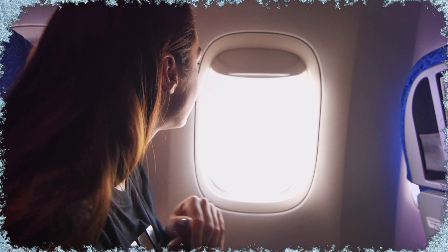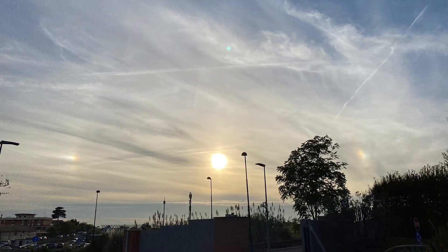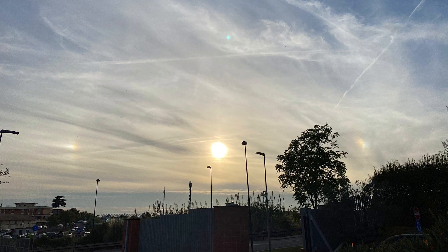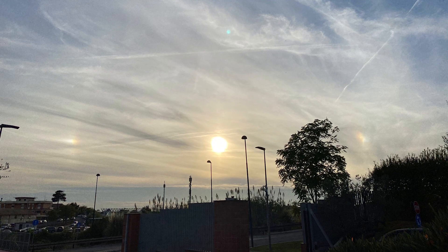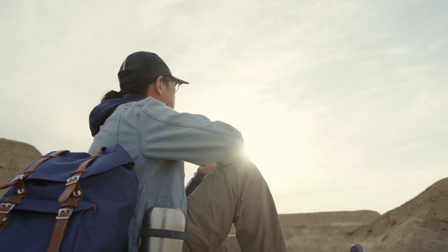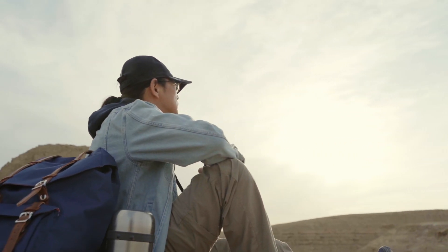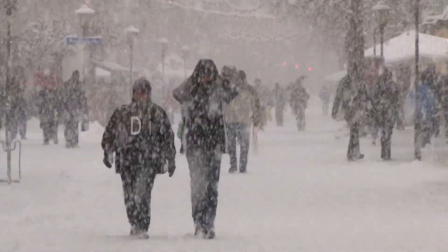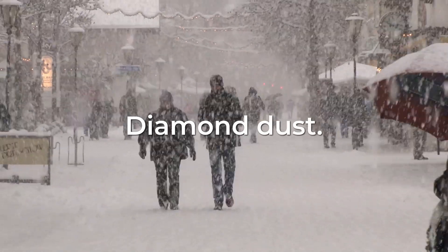Actually, the next time you fly, check the ice crystals forming on the plane window — they look like snowflakes on a blue background. But these particular hexagonal ice crystals needed for sundogs are not only found in the sky. You might find them much closer to the ground in extremely cold climates where temperatures drop below 22 degrees Fahrenheit, as a meteorological phenomenon called diamond dust. The diamond dust can cause a cloudless sky to snow, unlike ordinary snow.